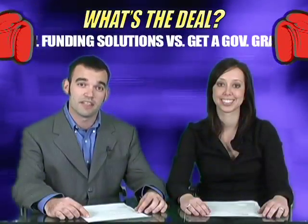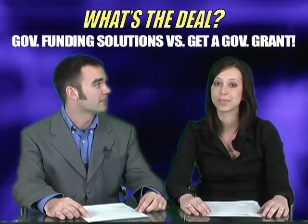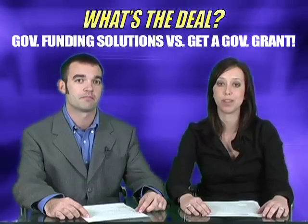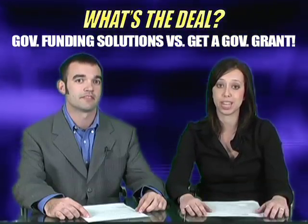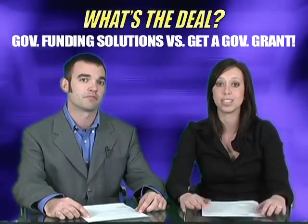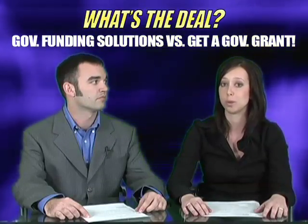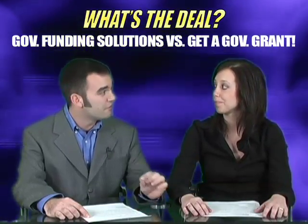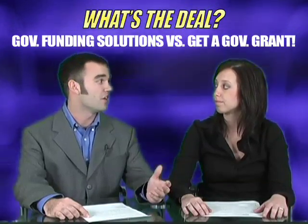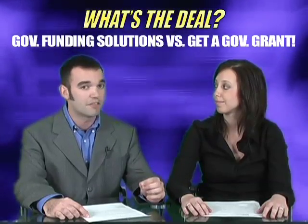The last category we'd like to share with you today is our Government Grant Offer category. The first one is Government Funding Solutions. This offer pays $25 and it usually converts around 3%. It's just $1.97 to get started, and your audience can actually receive a Government Grant Solutions Kit where they can figure out what grant is going to work best for them. The next offer is called Get a Government Grant, and it also pays $25 CPA with a cost to the user of $1.97 for shipping and handling.